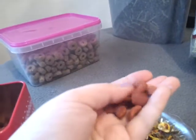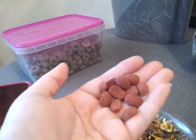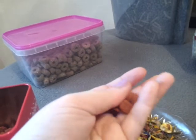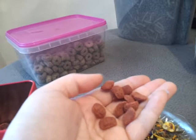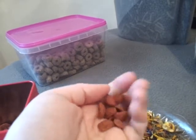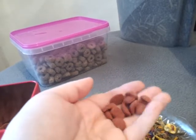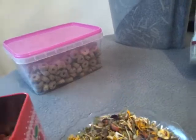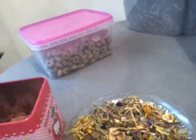Bambi's favorite treats are these and the beetroot crunchies from Vitatreat. She gets possibly one or two a day sometimes, and other times she might go three days without them. It just depends, but always give treats sparingly.